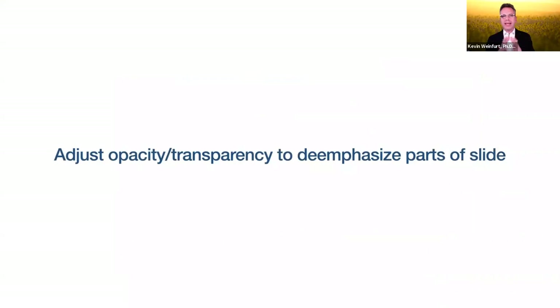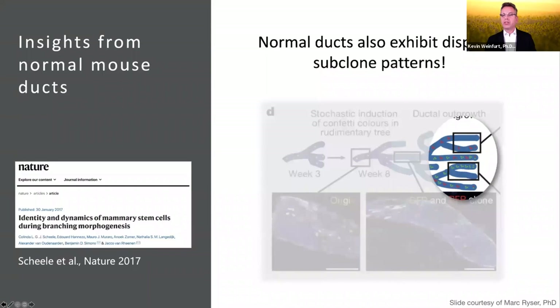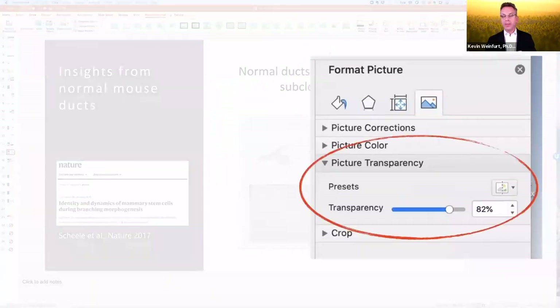Another way to draw the audience's attention to particular parts of a slide is to de-emphasize other parts. You can adjust the opacity or transparency to de-emphasize parts of a slide. My colleague Mark Riser, an excellent presenter, had a slide where he wished to bring attention to the end of a ductal outgrowth figure, so his next slide made the rest of the picture more transparent. He did that in PowerPoint by selecting the picture and under Format Picture, Picture Transparency, he made it 82% transparent.